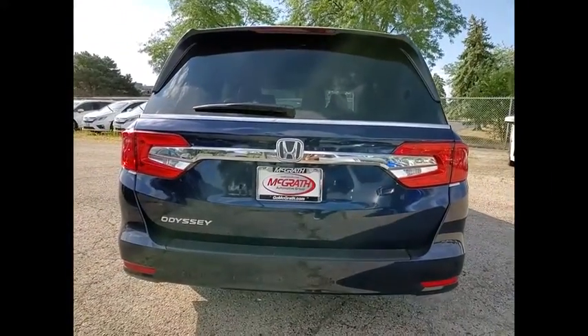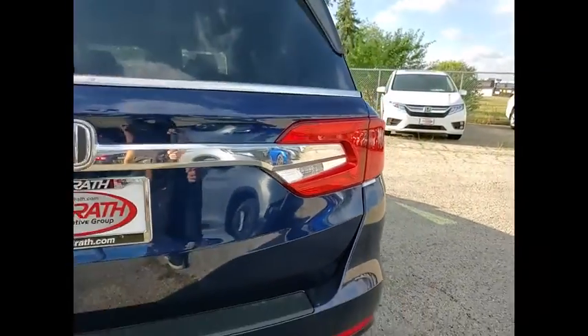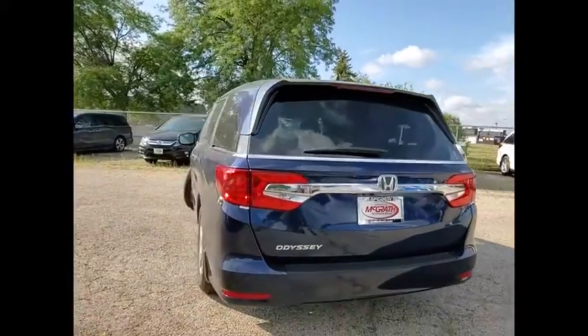Tire pressure monitor, blind spot monitor, heated mirrors, aluminum wheels, rear spoiler, remote engine start, power lift gate, brake assist, traction control.